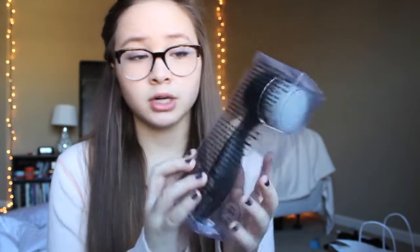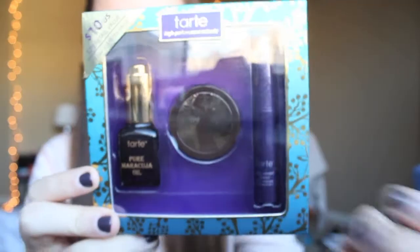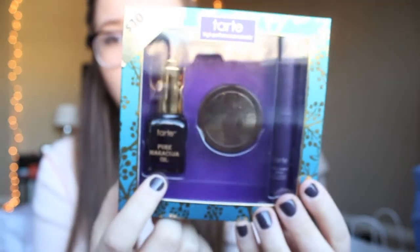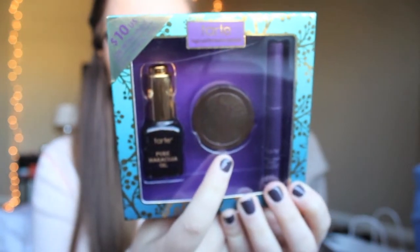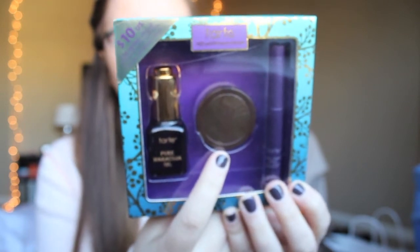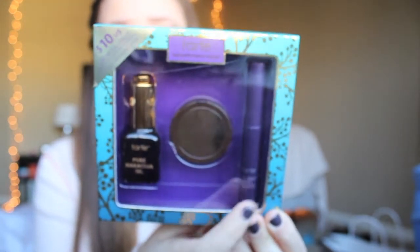Then I went to Sephora. The first thing I got was this face cleansing brush and it was on clearance — not a Black Friday deal — but it was $4.99. On one side it has a bristle brush, and the other side is a rubbery part. I'm really excited to use it. And then I got this little Tarte set from a table of $10 sets, so this was only $10. It comes with Maracuja oil, an Amazonian clay finishing powder, and a Lights, Camera, Lashes 4-in-1 mascara.